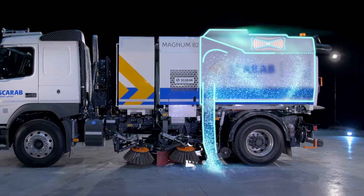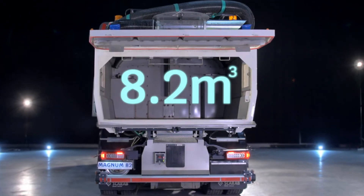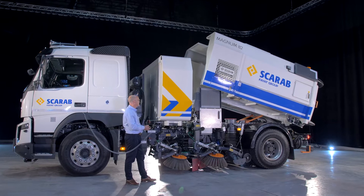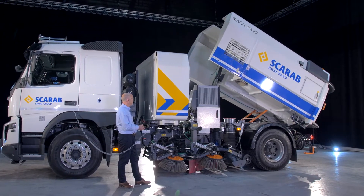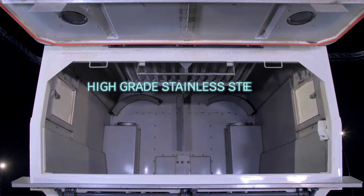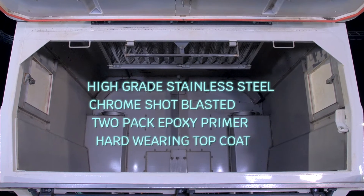Its 8.2 cubic metre capacity is the perfect size for heavy-duty operations that require a vast amount of debris to be collected. Once the job is complete, the hopper can simply be emptied using the Magnum 82's robust and intuitive hopper control pendant. The hopper itself is entirely manufactured from corrosion and abrasion resistant stainless steel, which is shot blasted with chrome before a two-pack epoxy primer and a hard-wearing top coat are applied to reduce the risk of the hopper wearing from extreme use.